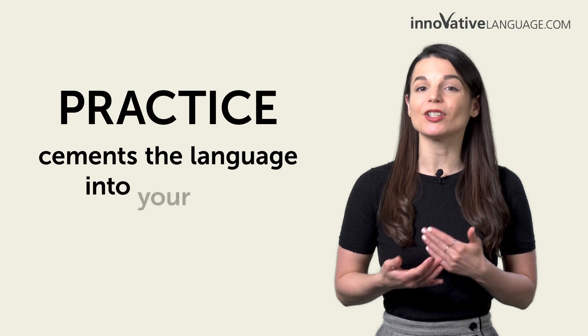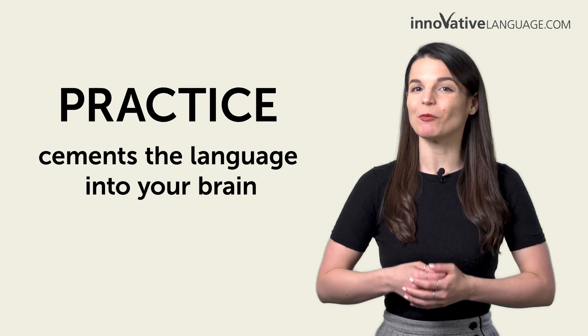You're trying to learn the language, but do you actually get to practice what you've learned? Not if you're just watching YouTube videos and forgetting everything minutes later. Practice is what cements the language into your brain, and practice is what will make you fluent.